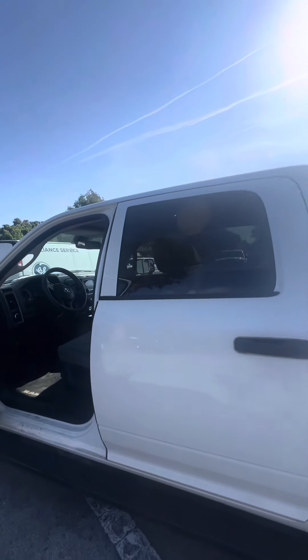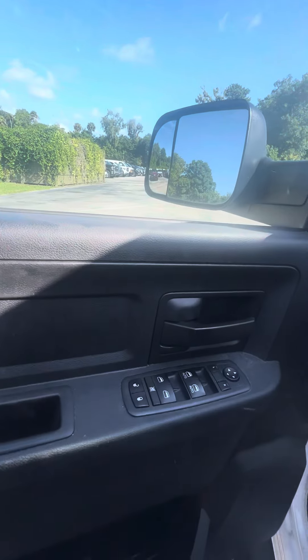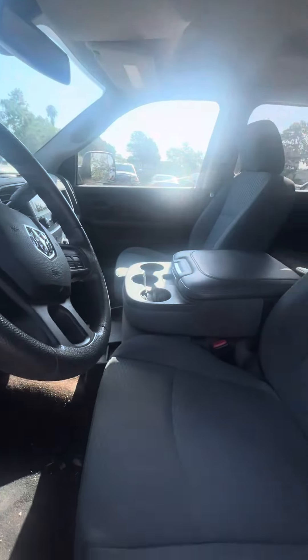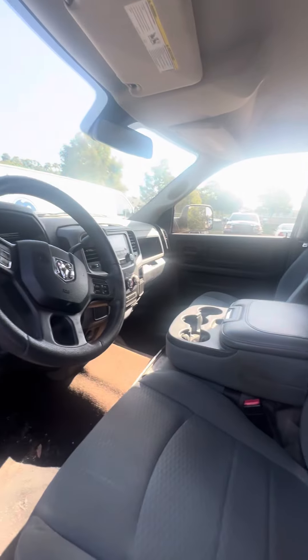Now we get to the driver's side — this is the side that gets used the most. Little blemish to the door. Power windows, power lock on the driver's side door. Controls on the door sill. As we look at the driver's seat: no rips, no tears, no damage to the seat. This is a non-smoking vehicle.